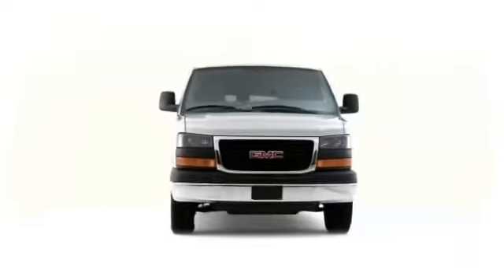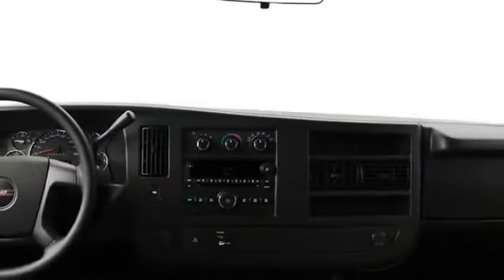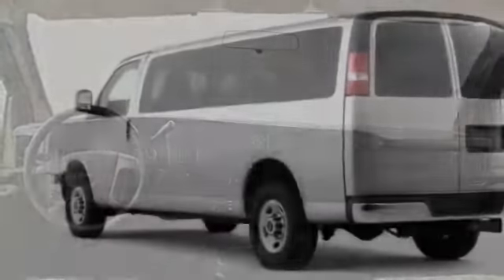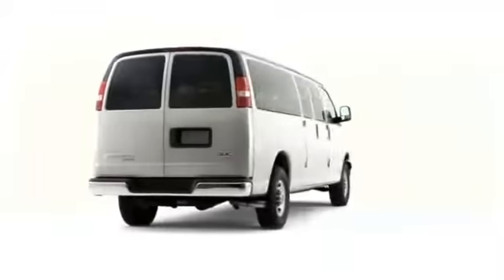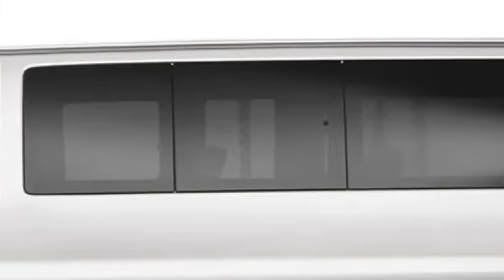When full-size passenger-carrying capability is required, the 2009 GMC Savana delivers. Standard V8 power and available all-wheel drive ensure uninterrupted travel, regardless of the destination. Offered in both LS and LT trim, the Savana passenger van epitomizes the form-follows-function philosophy.